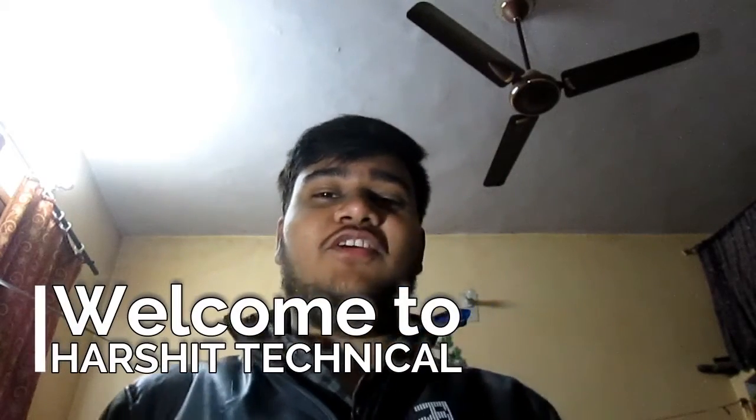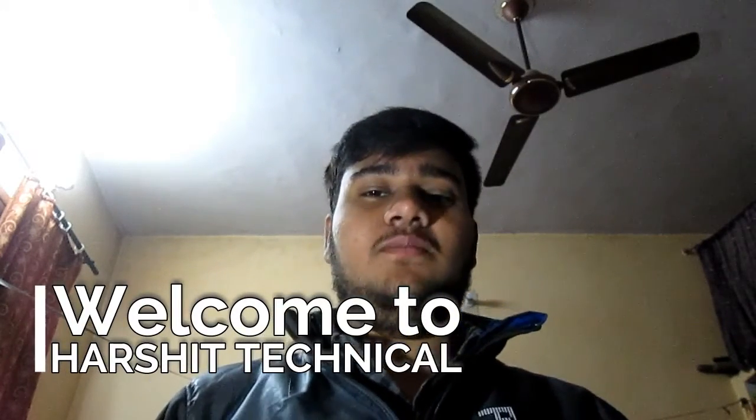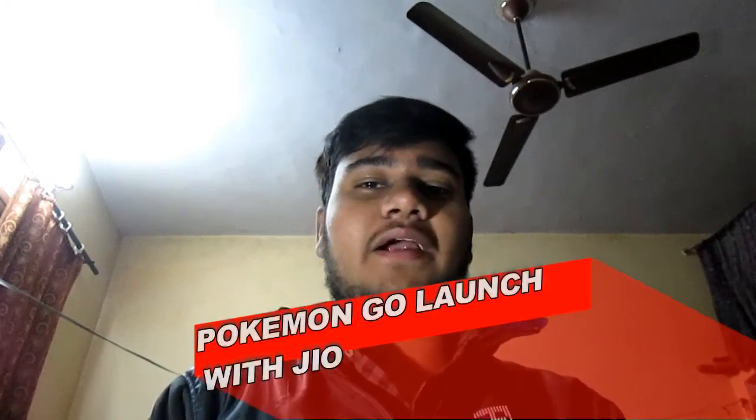Hello friends, welcome to Hershey Technical. I have made this video to tell you that Pokemon Go finally launched in India. Along with the launch, it has partnered with Jio.